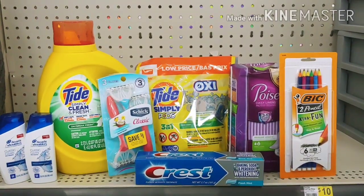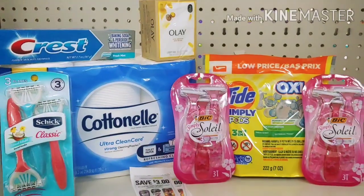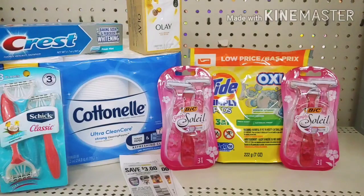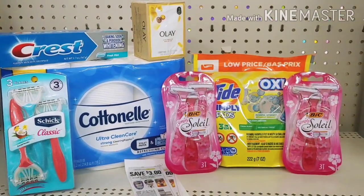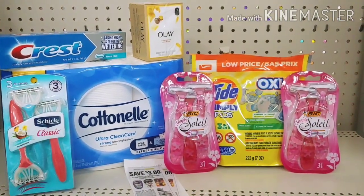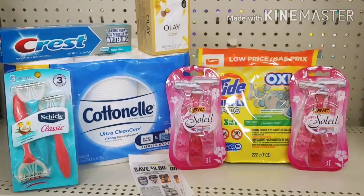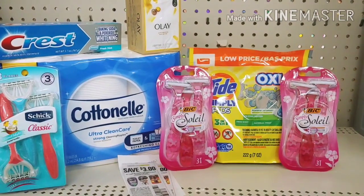I'm going to go to the register and pay, and I'll come back and show you exactly how much it was out of pocket. Now I'm going to show you the second deal. I'm picking up the Cottonelle for $7 with a $1 digital, and the Ola Valet for $2.50 with a $1 digital. I'm also picking up those Big Soleil razors — they'll be $0.30 out of pocket using those $3 manufacturer coupons.